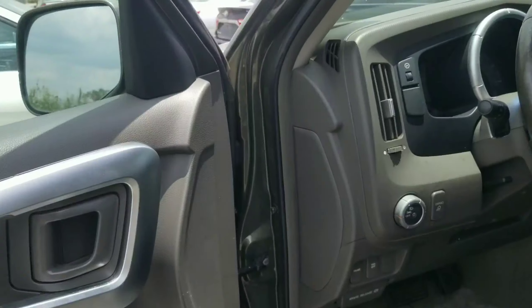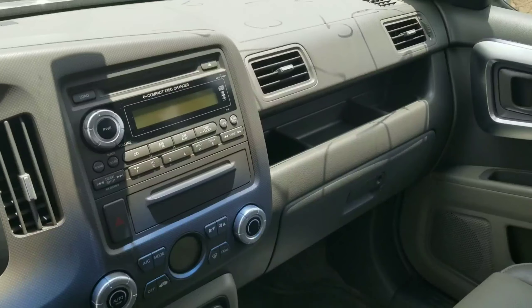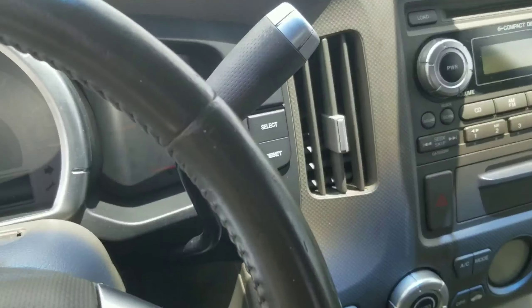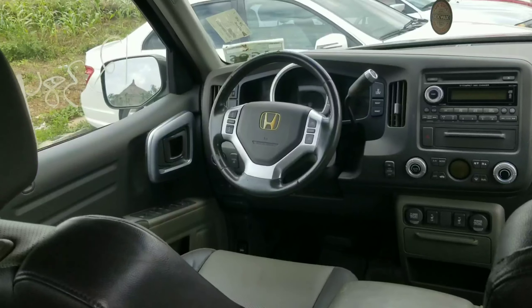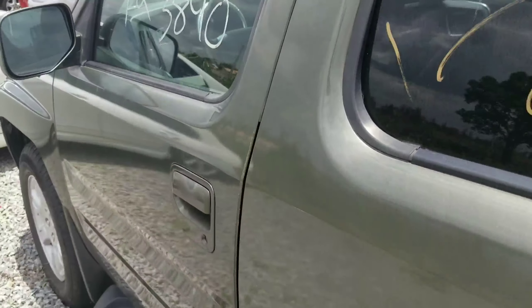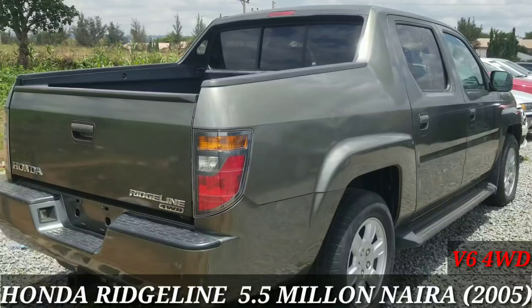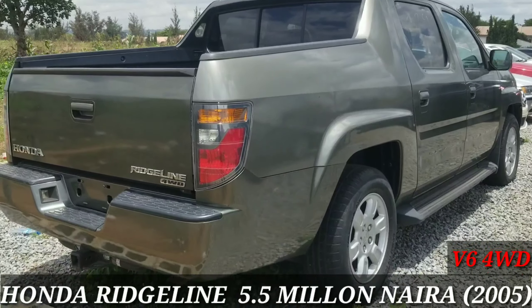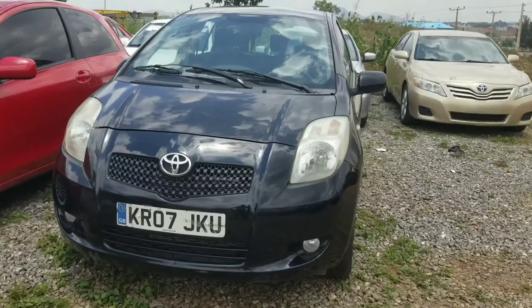Coming into the Ridgeline, there's a lot of plastic material used throughout, with leather seats and a very simple layout — nothing overly complex to control. The gear selector is up high, and it's very spacious inside with a lot of storage compartments. The vehicle is powered by a V6 engine, which is very reliable and economical. The Honda Ridgeline retails for 5.5 million.